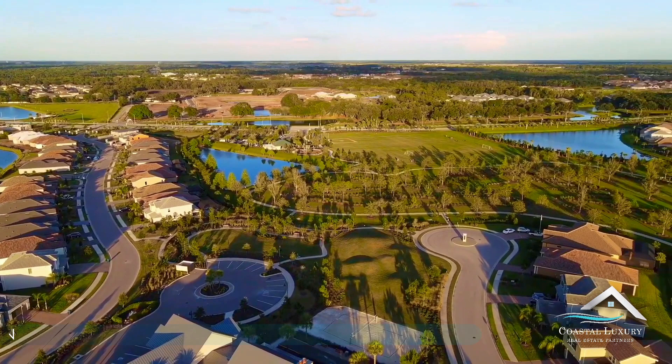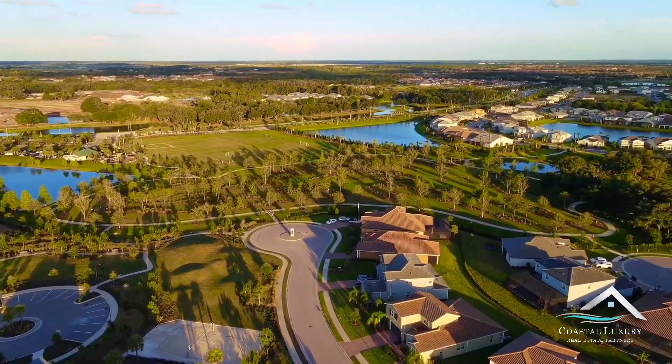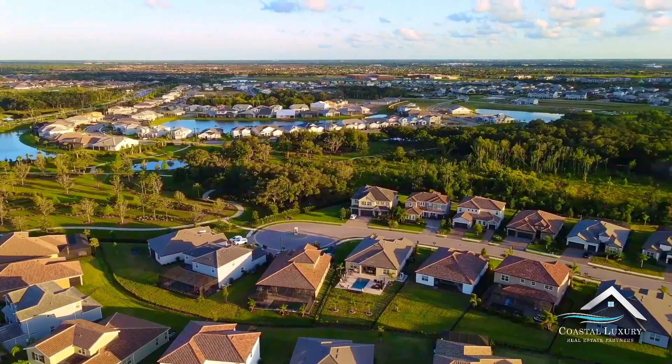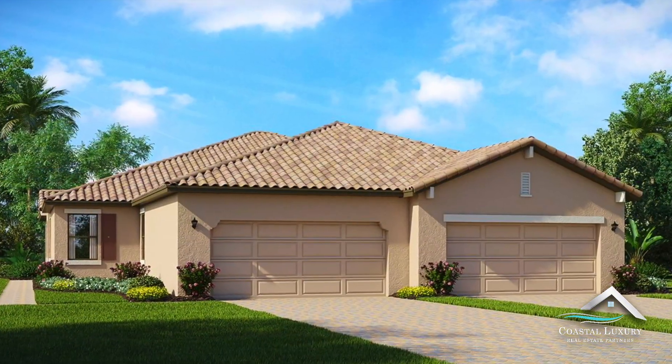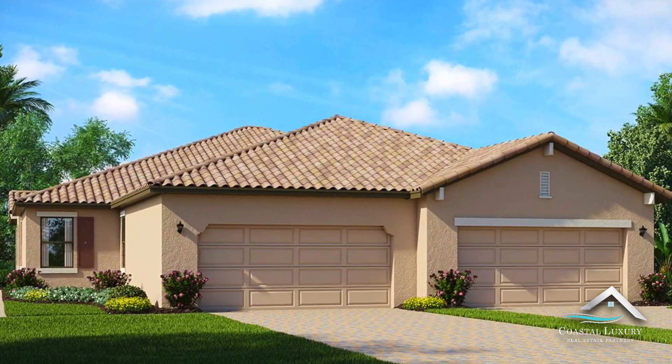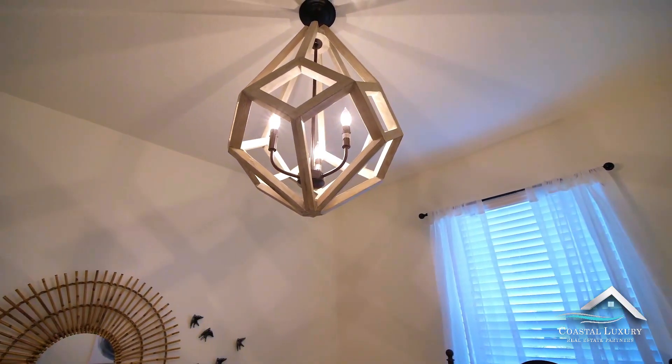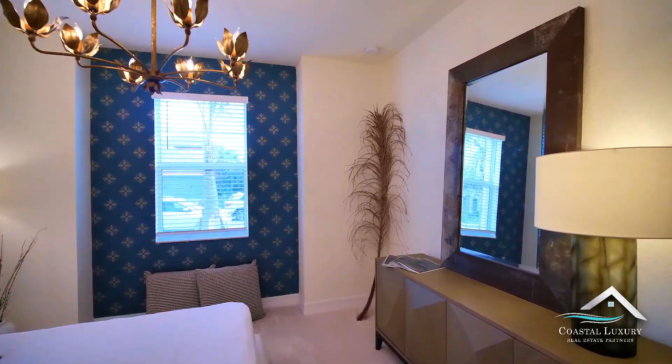We hope you found this video valuable. We're so excited to help you find your dream home here on the beautiful Gulf Coast of Florida. Subscribe to our page on YouTube and give us a call today. It's our mission to show you what it's like to live, work, and play here in Manatee, Sarasota, and Pinellas. Our agents are excited to get to work for you.